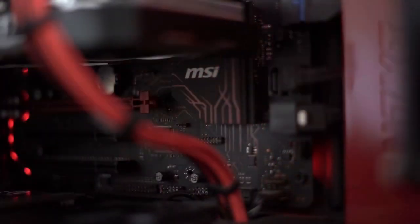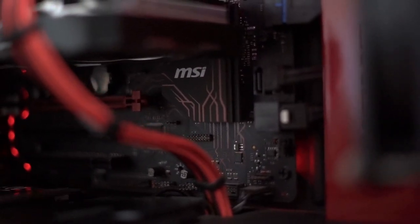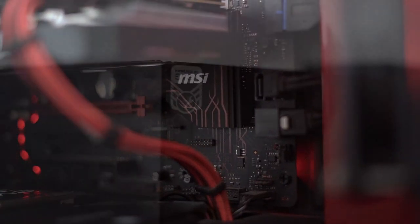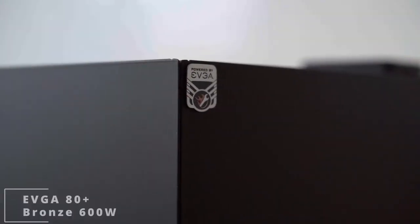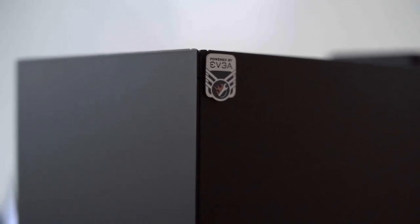All of this is mounted on an MSI Gaming Plus B350 motherboard. Powering the whole unit is an EVGA 80 Plus Bronze rated 600-watt power supply.